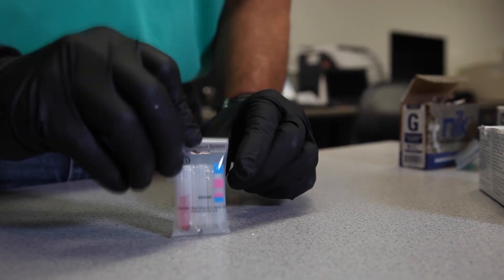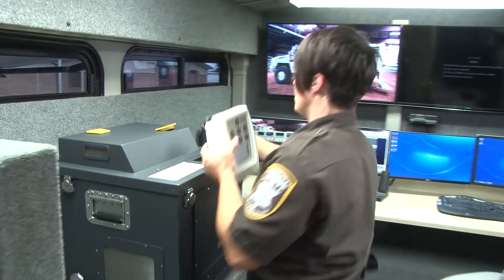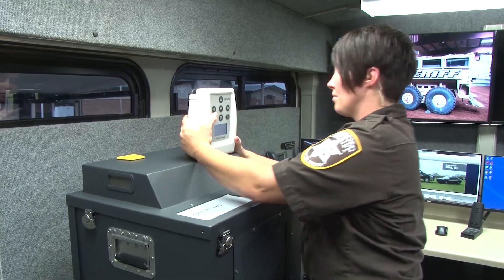We use a wide range of chemical technologies in our training here at the NFSTC — everything from simple colorimetric tests to spectroscopy such as Raman and FTIR, and deployable mass spectrometry like the Griffin 460.